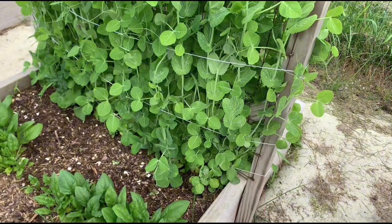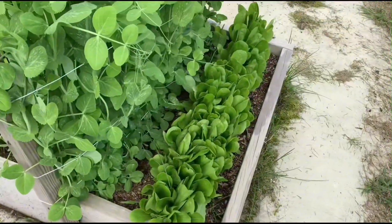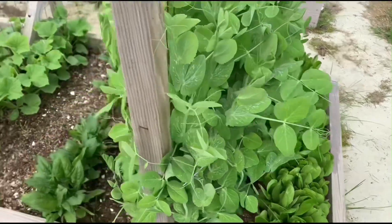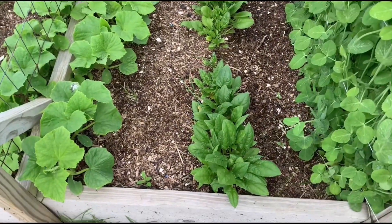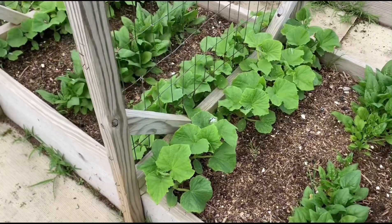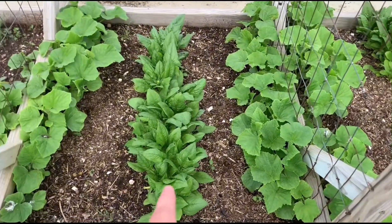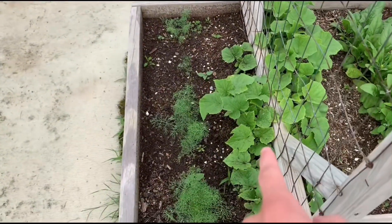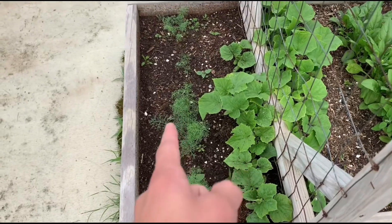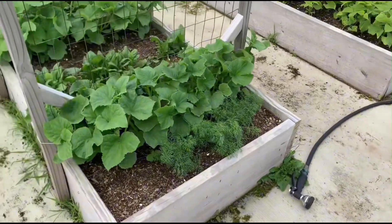This side we got the romaine lettuce — it actually tastes really good, we had a salad the other day. Right there is some spinach. Cucumbers on that side of the fence, cucumbers, spinach, cucumbers, and then that is the dill — I don't think the dill is doing too good right now, so we'll figure it out later.